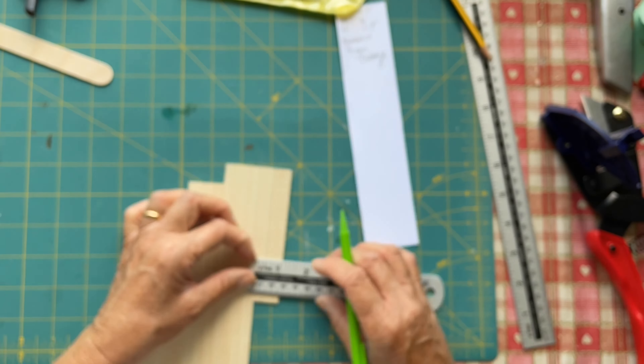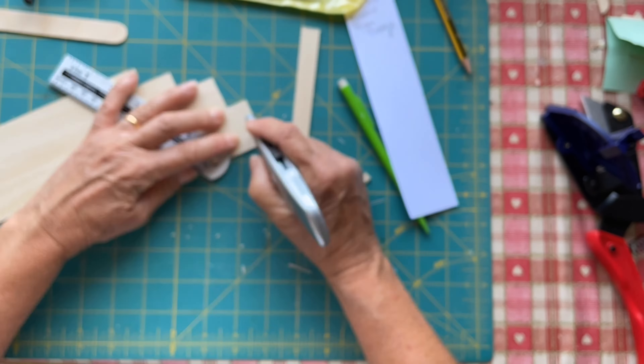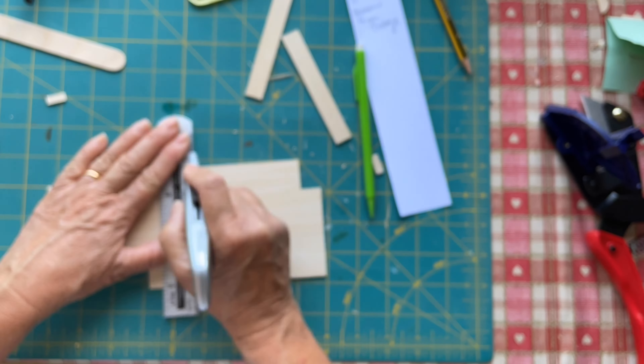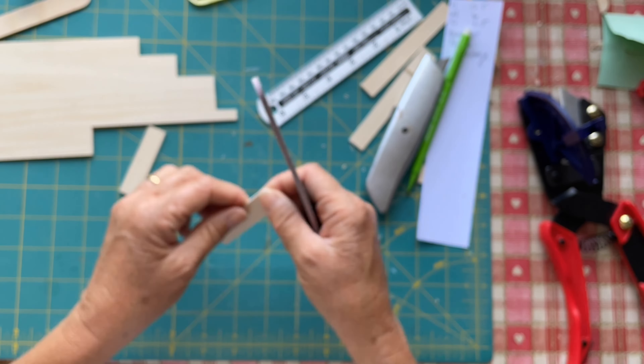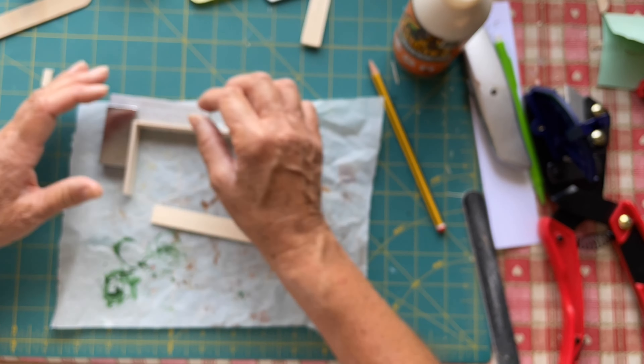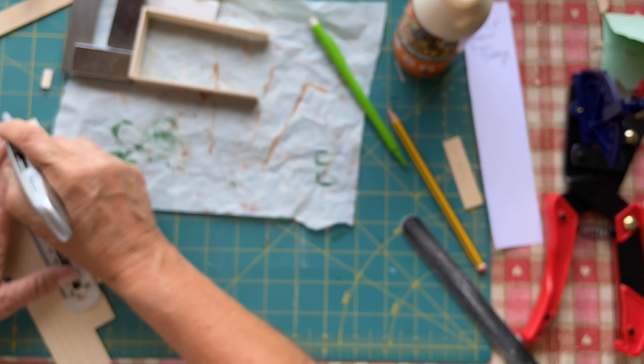Welcome to my channel. Today I'm making a bookcase. The measurements were 10.5 high by 6 wide and 1.5 deep. Unfortunately it's a little bit blurry for the first part — sorry about that. I think that's because I held the measurements up to the screen, which were too quick to see anyway.